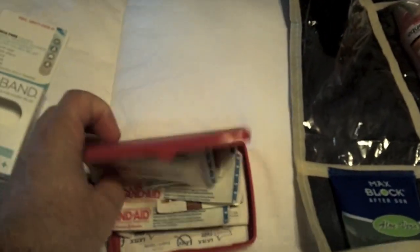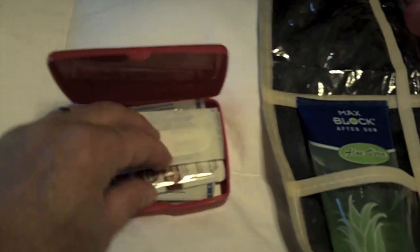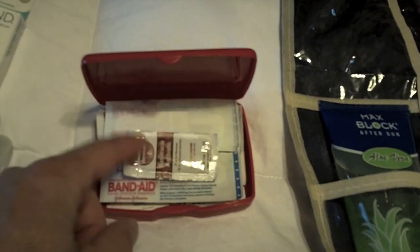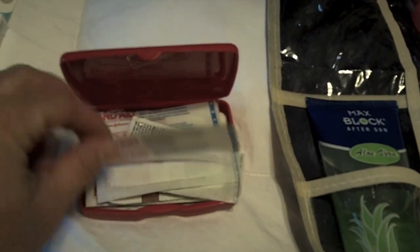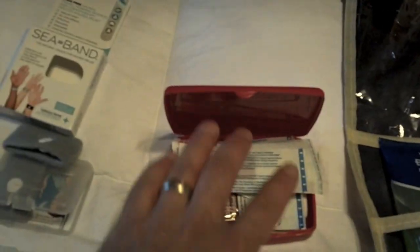This is a small medical kit, and you want to have some basic supplies in here - Band-Aids, antibacterial ointment and stuff like that. You don't want to go on an excursion and get a blister on your foot and then have to go hunt for a Band-Aid down at the infirmary or something like that. Just basic stuff.